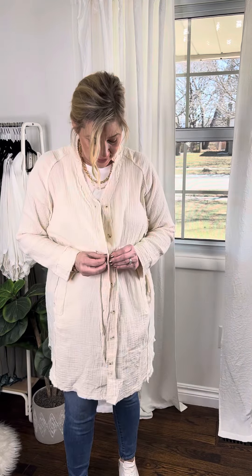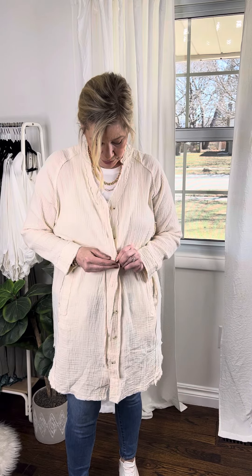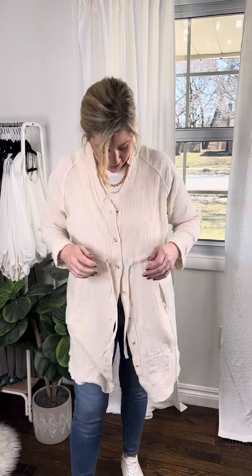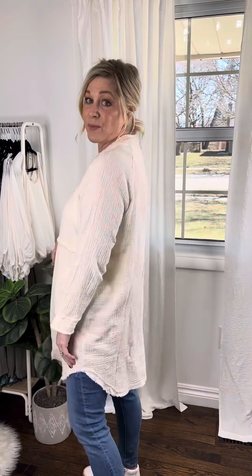Sizing wise, I am wearing a small — I'm normally a medium, so I would suggest sizing down in this one. Even if it's buttoned, I still have room. The fabric has nice give to it; it's not stretchy, but just the way it's made, you definitely have room in this.